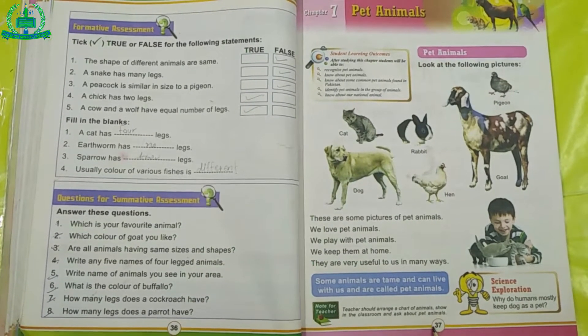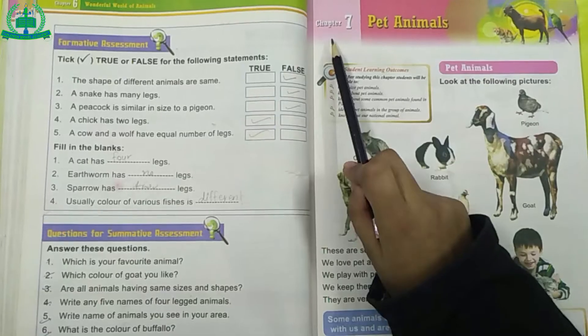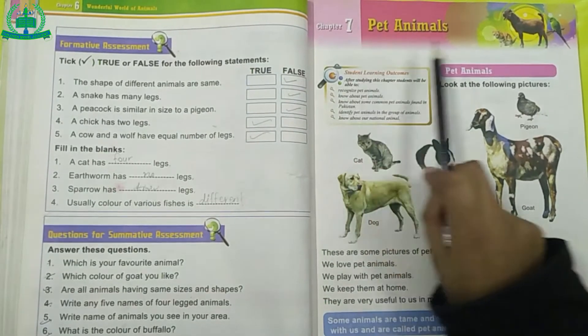Now open your science book, page number 37. Chapter number 7: Pet Animals.